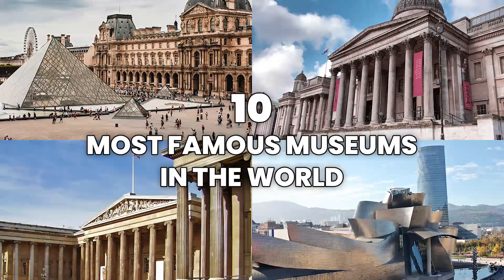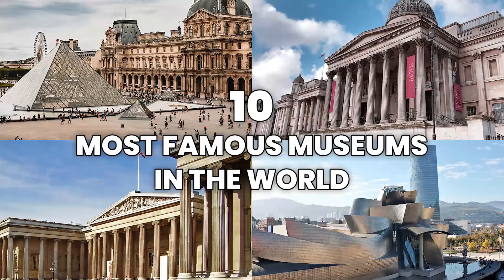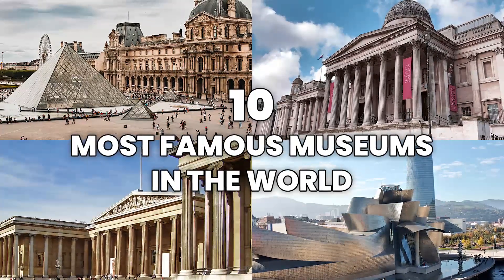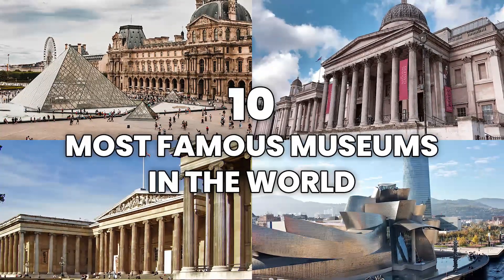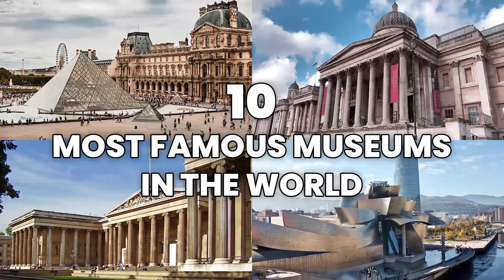The 10 most famous museums in the world. The Louvre Museum in Paris, the Prado Museum in Madrid, or the London National Gallery Museum, are three of the 10 best museums in the world. Discover the rest of the museums below.